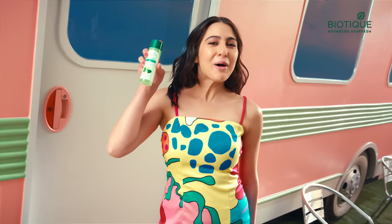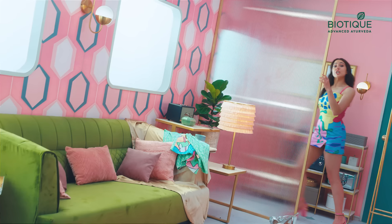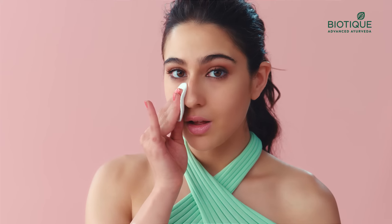Hello, friends. This is Biotique's Cucumber Pore Tightening Toner. As you've heard, this helps with pimple scars, reduces dark spots, and gives a cooling sensation to the skin.